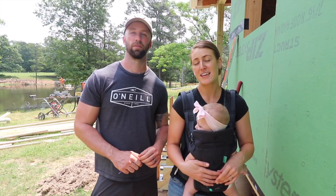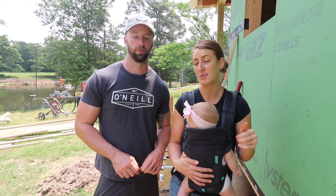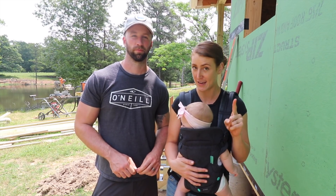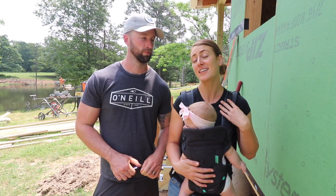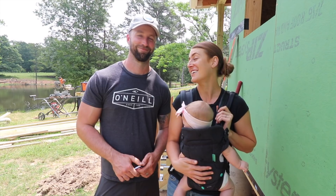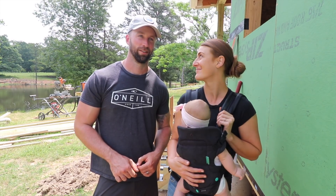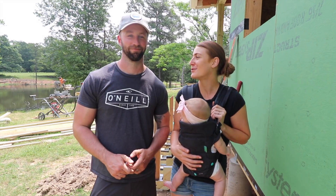Now that he has the whole picture frame fixed, he's going to start building the steps, which I'm super excited about. But before he starts doing that, I just had to say that today is a very special day — it's Spencer's birthday! His first birthday as a dad. Does that make you feel old? Yeah, it does.